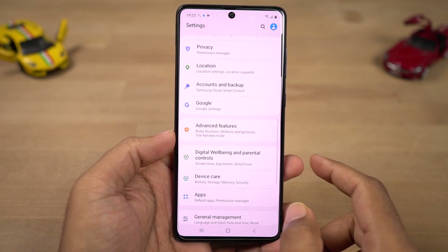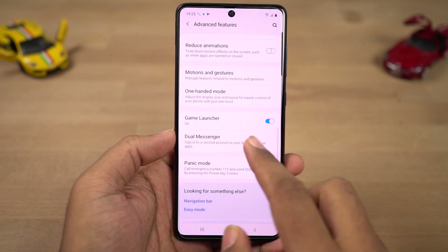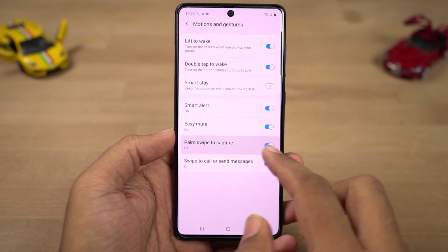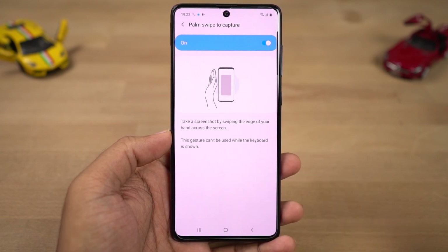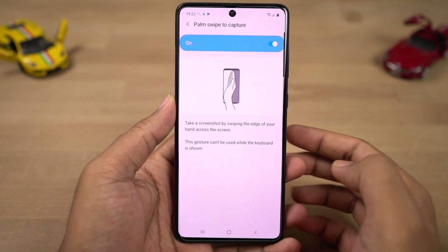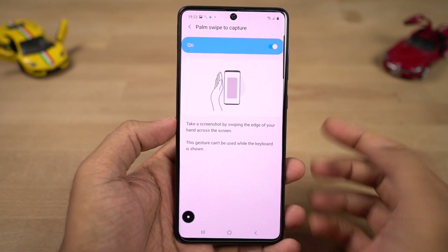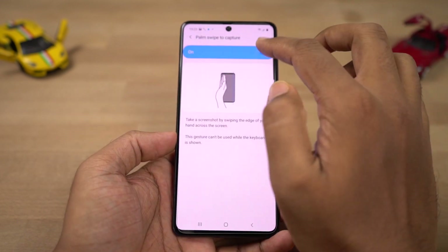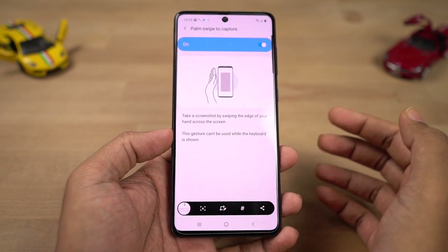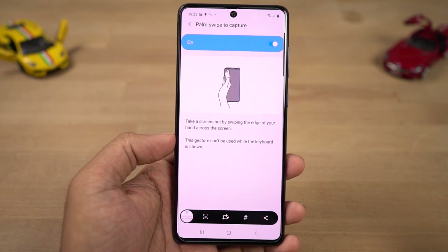Next we have palm swipe to capture. First, the normal way to take a screenshot is to press the volume down and power button at the same time. But if you're not able to do that, you can enable palm swipe to capture — simply swipe the display with your palm left or right to take a screenshot. Sometimes it doesn't work, but most of the time it works without any problems.